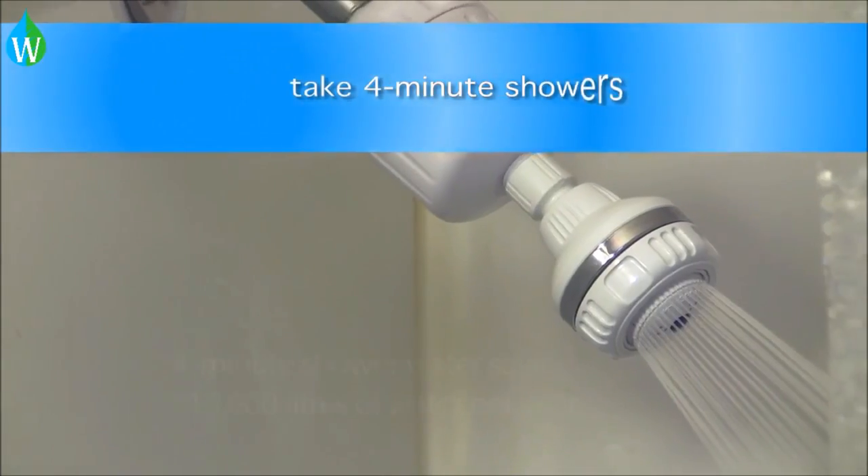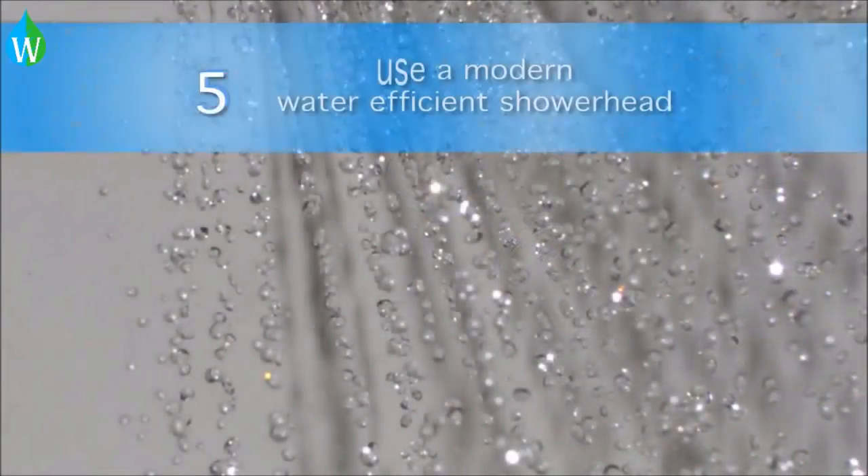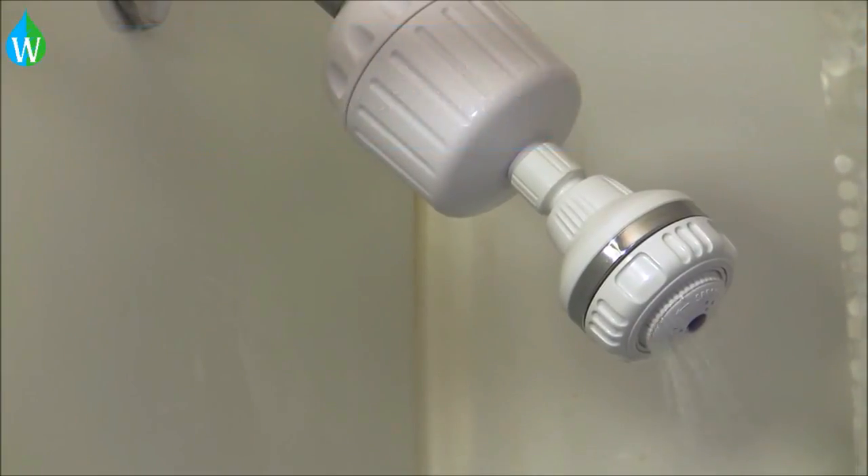Reducing your shower time to 4 minutes saves you up to 13,800 liters of water per year. Exchange your old shower head for a new one with a more water-efficient design.